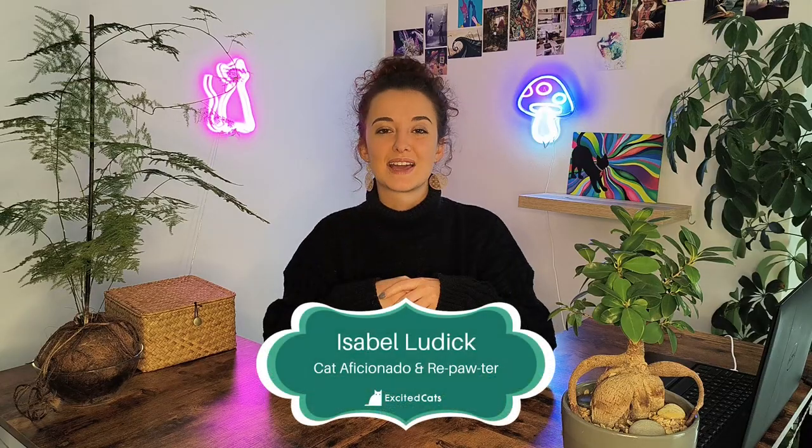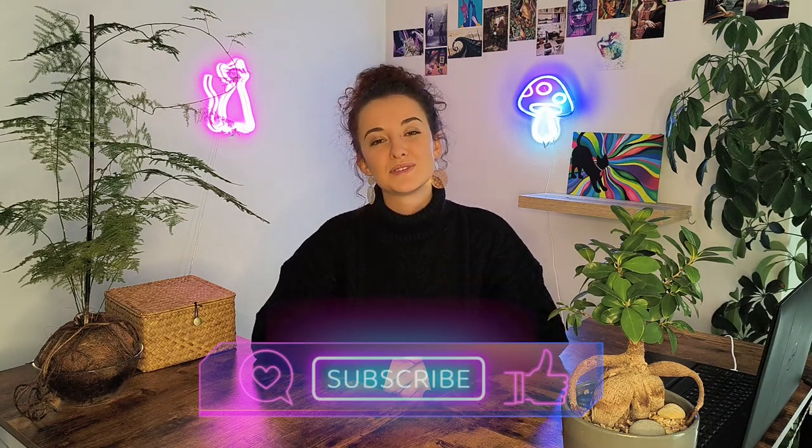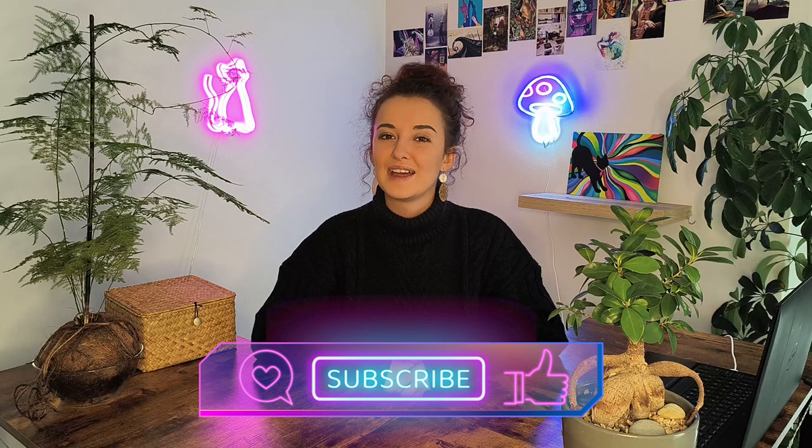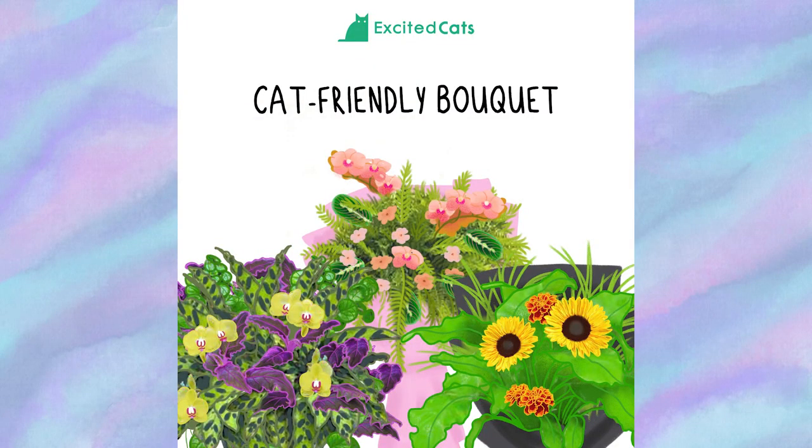Luckily, there are tons of beautiful flowers that are safe for dogs and cats. My name is Isabel from ExcitedCats.com, and today we're going over 10 pet-safe bouquets and flower arrangements that you can give to your pet-loving friends and family. Please remember to subscribe if you're a cat lover, and turn on notifications to learn something new about cats every single Monday.